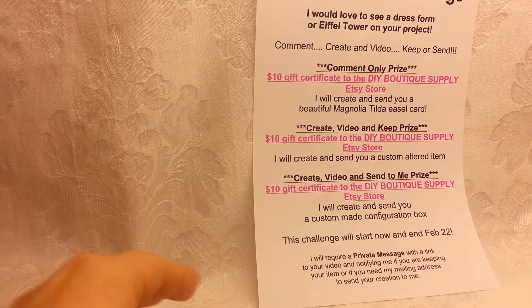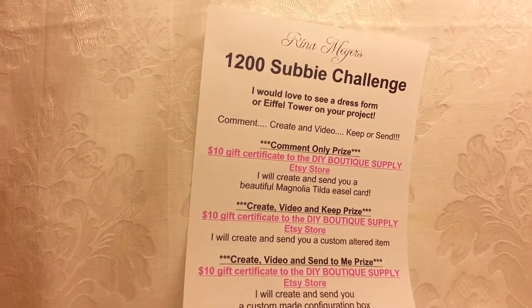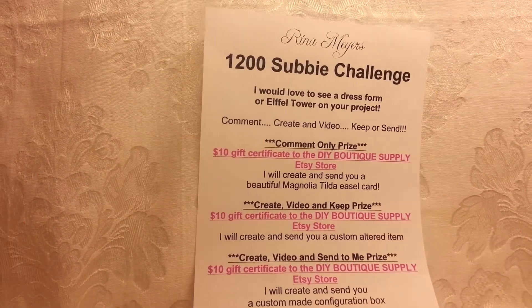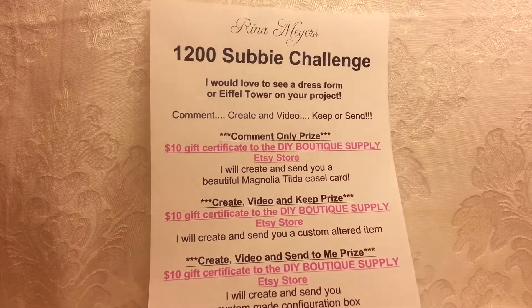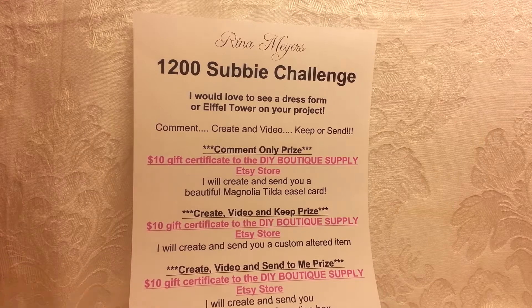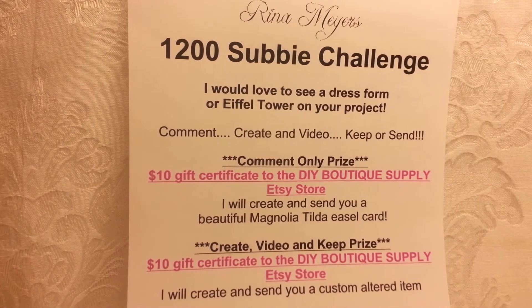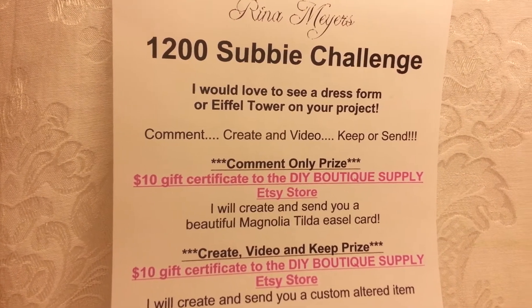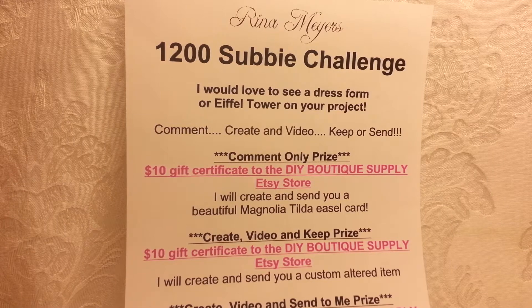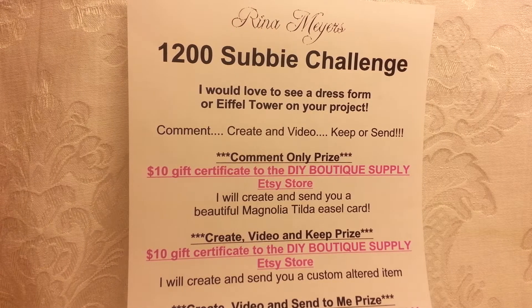Hey crafty YouTube friends, guess what time it is — it's challenge time! This is my first challenge of the year. I reached 1,200 subscribers the other day and I'm getting close to 1,300, so I wanted to have a challenge to thank you and to just have a ton of fun. My challenge is going to be for you to create something, and I would love to see a dress form or an Eiffel Tower on your project, or both.